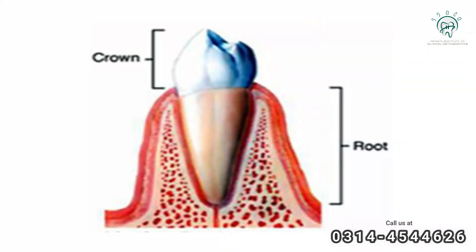Another term is root and crown. The tooth part that is visible in the mouth is called the crown, and the part we don't see is called the root. The tooth has an eruption pattern.